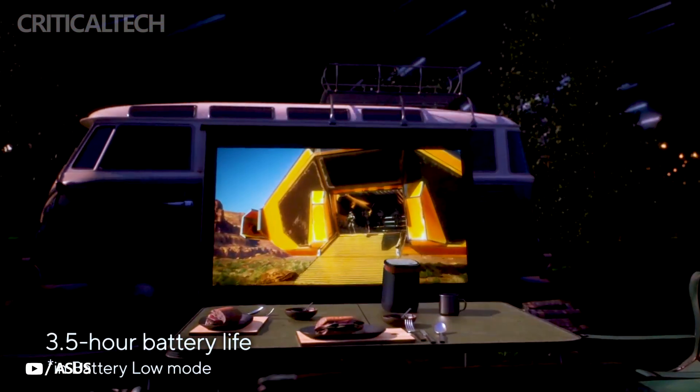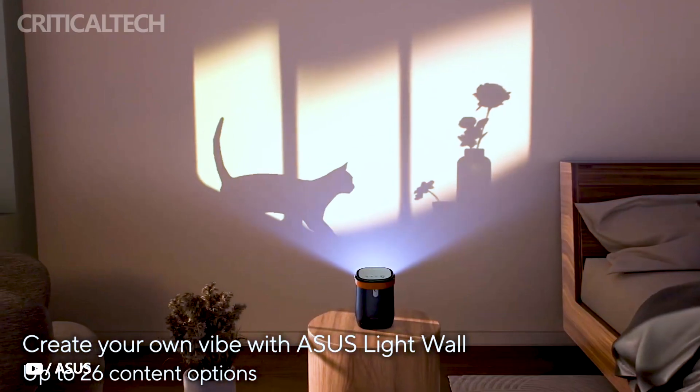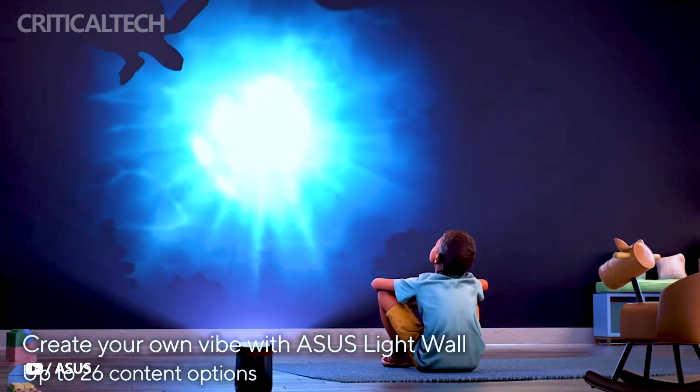This means you can take your entertainment or presentations on the go without worrying about power sources. Asus goes the extra mile by including the Asus Light Wall feature, offering 26 built-in content options to create the perfect ambience in any room. This feature adds a touch of personalization and versatility to your projector experience.